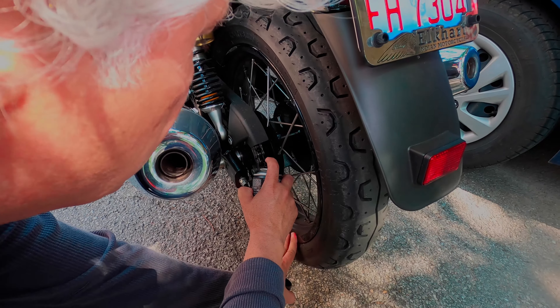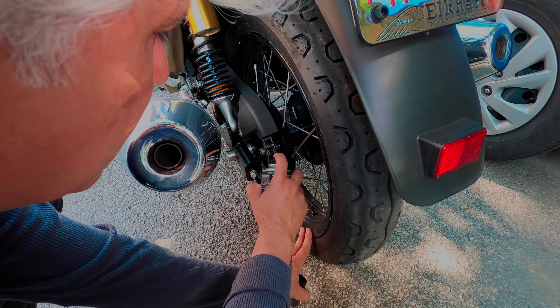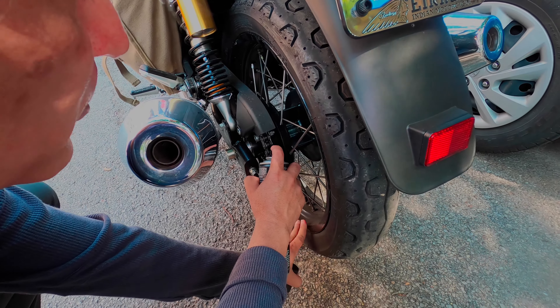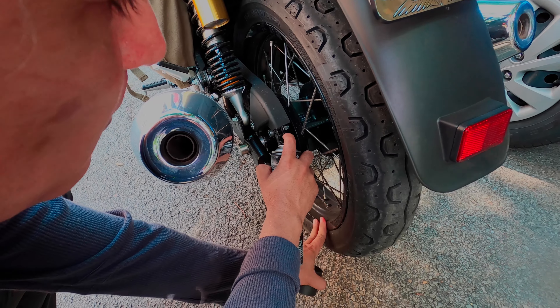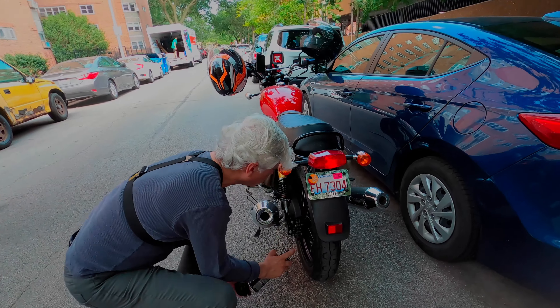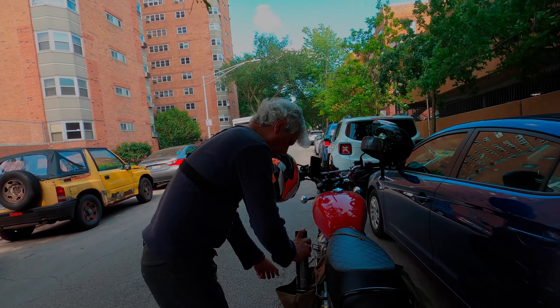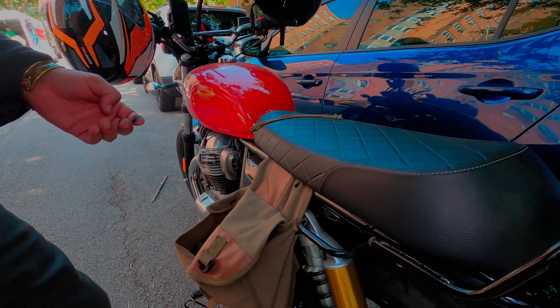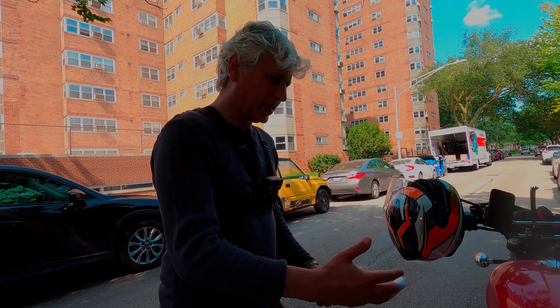I want to lube the chain to make sure we're taking care of it and doing the right maintenance at the right schedules. It only takes a minute and it does help the bike. It's a brand new bike — you can see it's properly lubed — but it's been sitting there for almost six months. That's it, done.